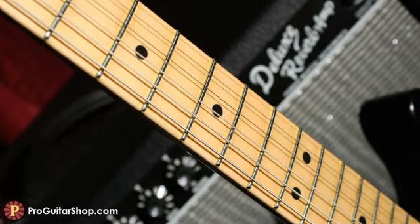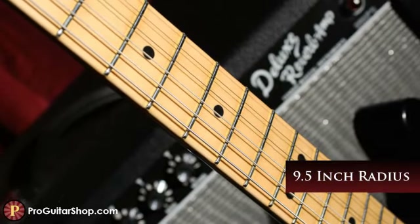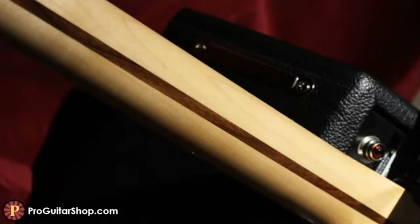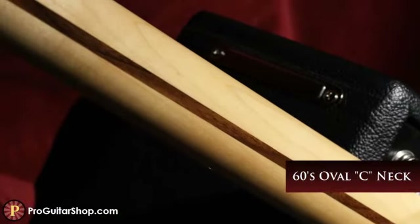And since playability is crucial, the 72 Tele Custom is outfitted with a flatter 9.5-inch radius maple fretboard, 21 narrow jumbo frets, and an oval C-shaped maple neck, perfect for chord work or big bends.